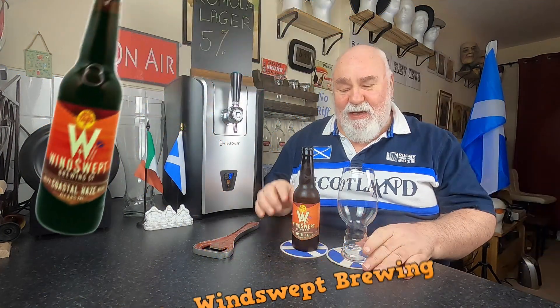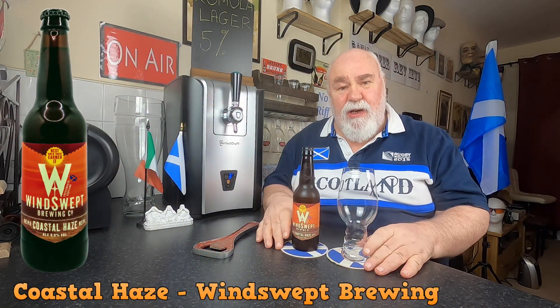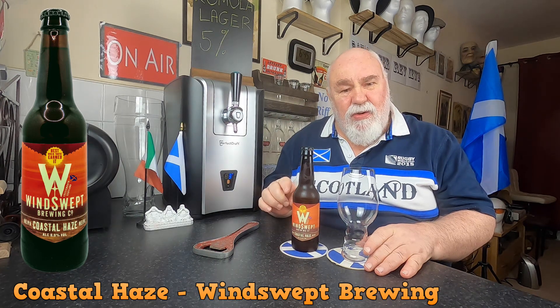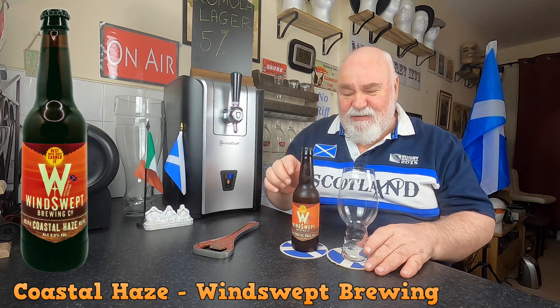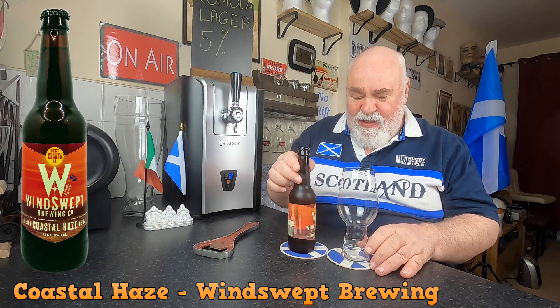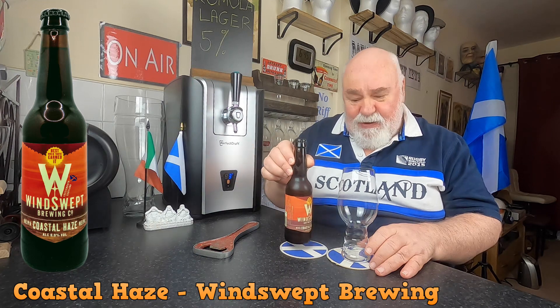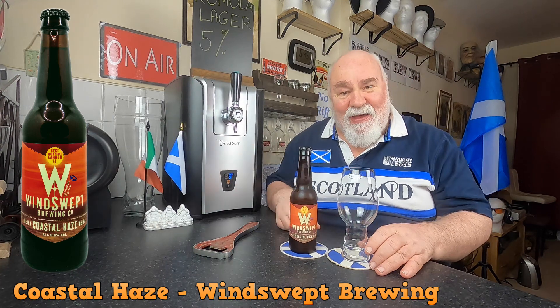Hello again, welcome back. This one is from Winswept Brewing in North East Scotland, and it's called Coastal Haze — their New England IPA. It comes in at 8% ABV.